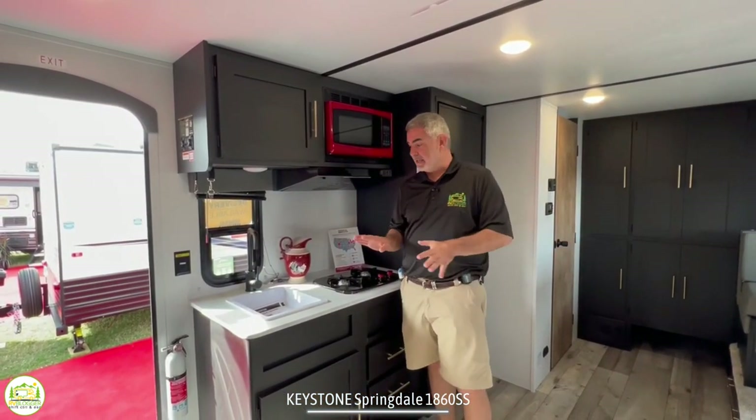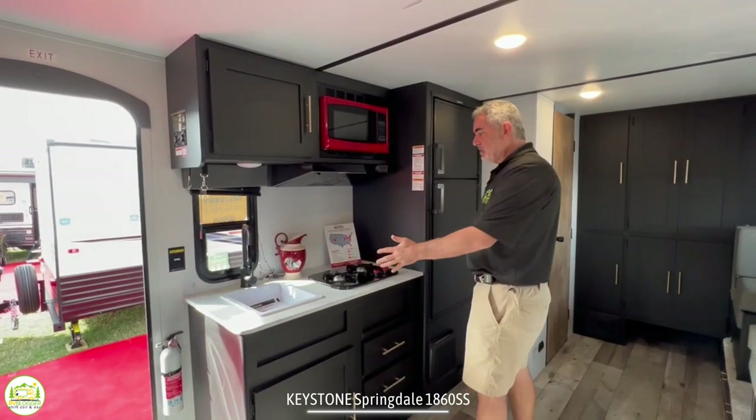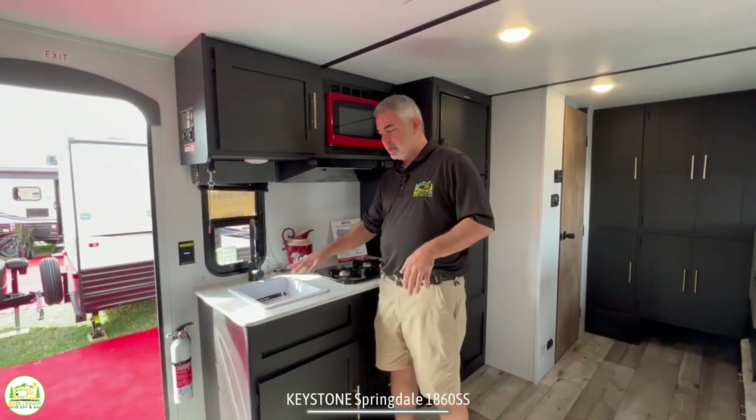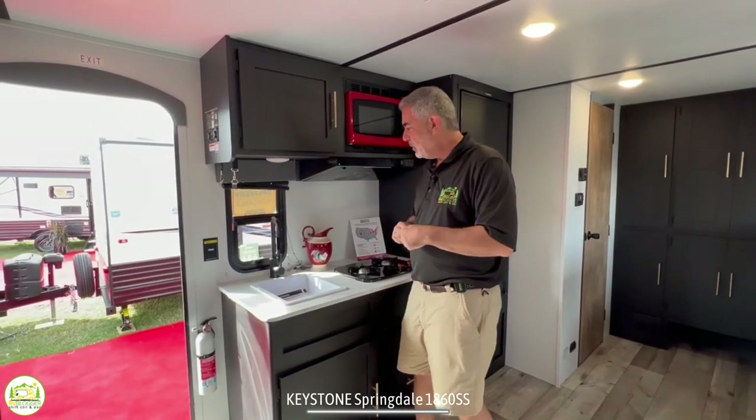Here we are at the kitchen area across from the couch and the dinette, and this is an inline kitchen so everything's right in line. You pull something out of the fridge and it goes right on the cooktop or in the sink or whatever you need to do with it.